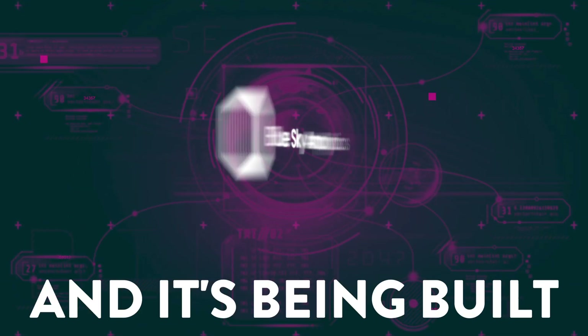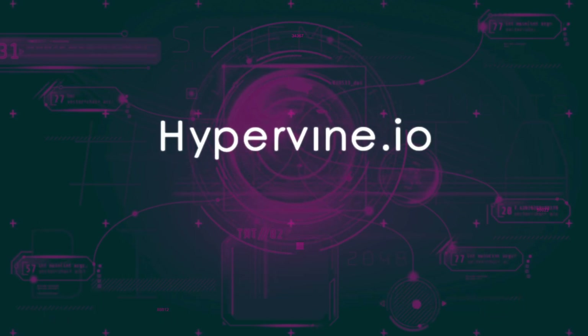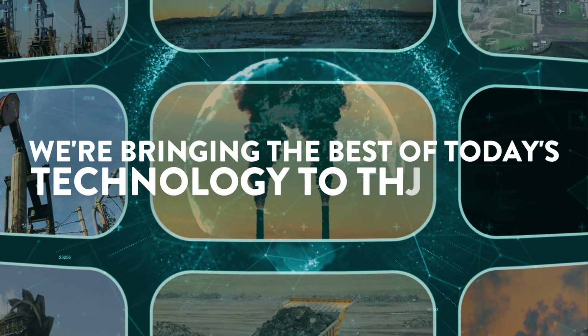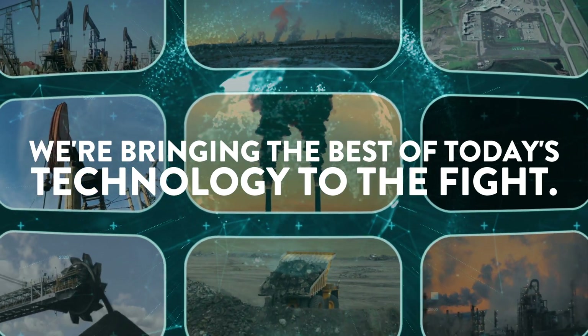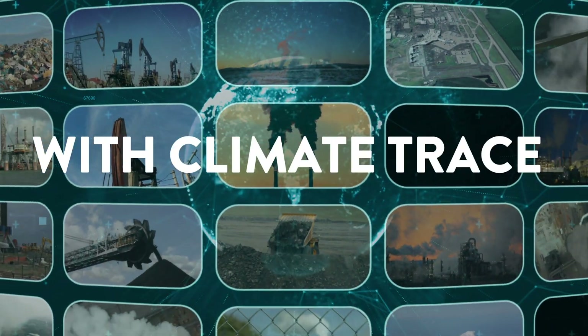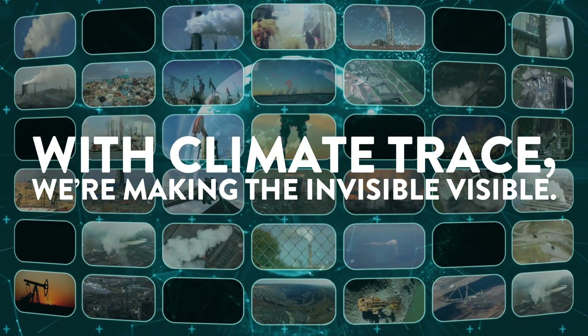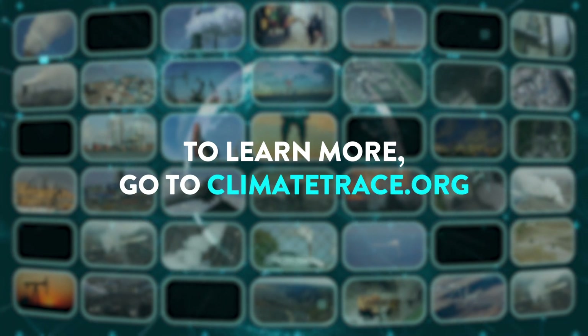It's being built by the leading experts in climate science and technology teaming up, bringing the best of today's technology to the fight. With ClimateTrace, we're making the invisible visible. Join us. To learn more, go to ClimateTrace.org.